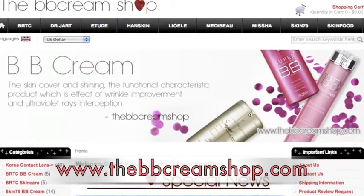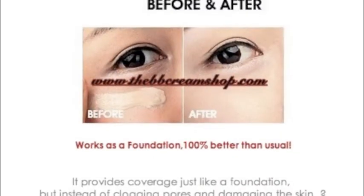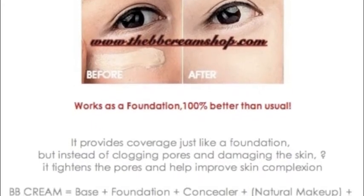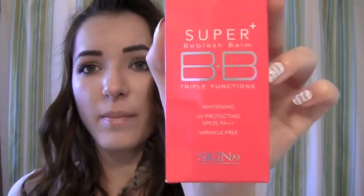Visit their website to see what other BB creams they have at www.TheBBCreamShop.com. As the website says, BB cream is like a foundation but better — it provides coverage like a foundation does, but instead of clogging pores and damaging skin, it tightens pores and helps improve your complexion. So once again, this is the Super Beblish Balm by Skin79 and the other one is the Missha Perfect BB Cream.